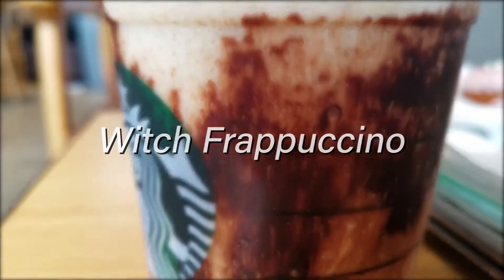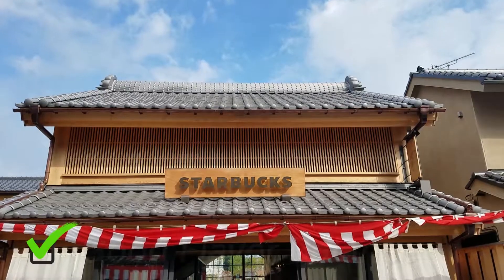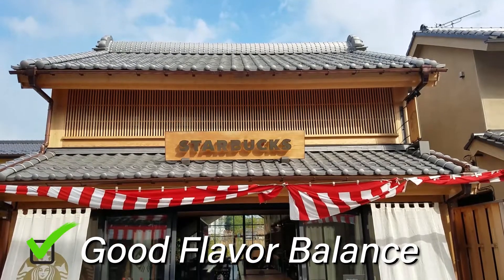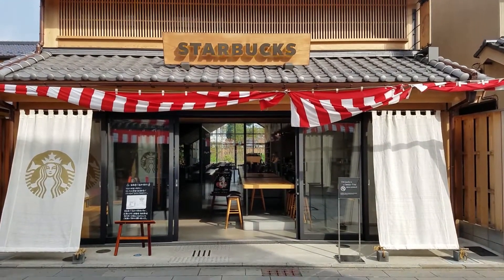The first drink we tried from Starbucks was their witch frappuccino. The witch frappuccino has chocolate and then at the bottom they have apple compote. I thought they struck a good balance between tart and sweet with this product. I mean you've got chocolate and you've got apples, so fruit is very sugary. They could have just gone full-on sweet with this but it wasn't like that. Good balance.